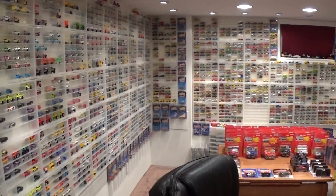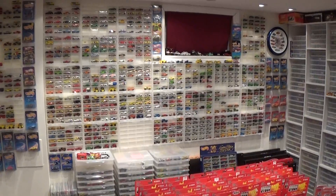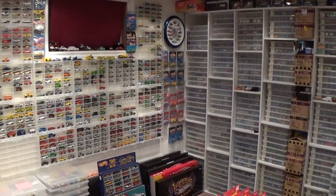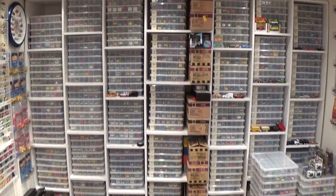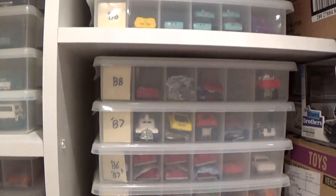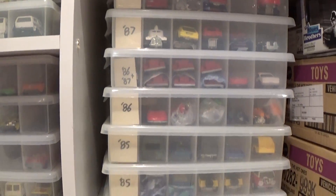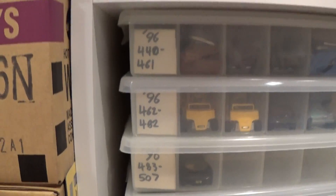Looking around the room you will see many Plano cases filled with mint loose cars from the '74 to '94 era. On this back wall I have an organized cataloging system where I keep all of my cars and my extra cars, labeled through the years and also by series number, as you can see by the little placards.